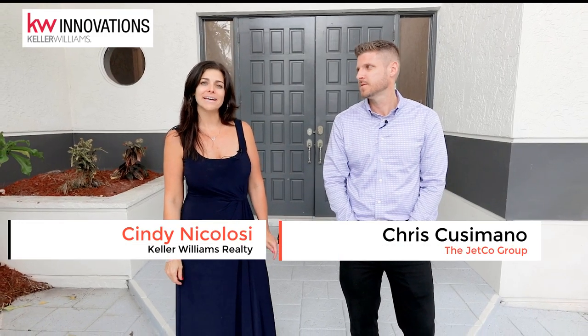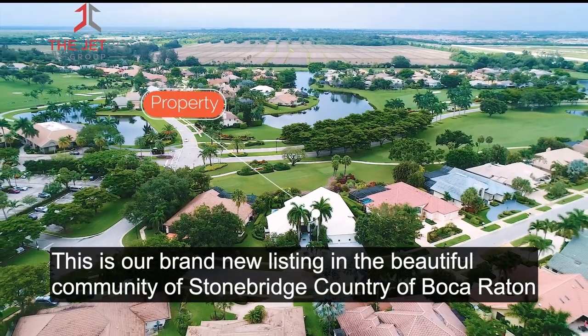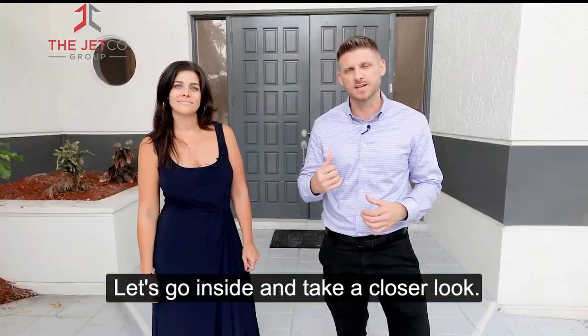Hey everyone, I'm Chris Cusimano, and I'm Cindy Nicolosi. This is our brand new listing in the beautiful community of Stonebridge Country Club of Boca Raton. Let's go inside and take a closer look.